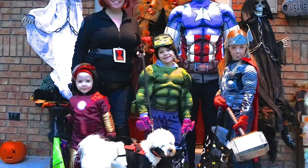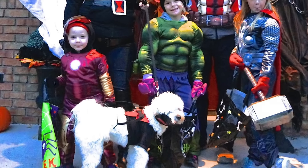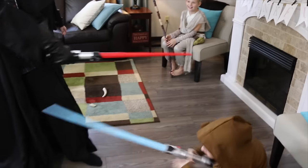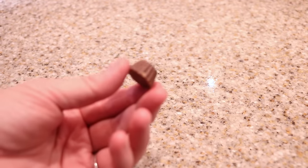Every year we always go as a theme. Last year we went as the Avengers — everything again from Party City — and the dog, I made his costume; he's Hawkeye. So costumes are always covered; it's the rest of Halloween that I always need to pull together at the last minute. So here are five five-minute Halloween ideas.